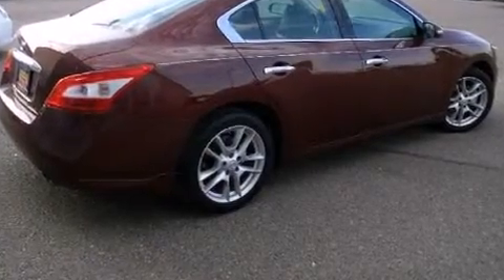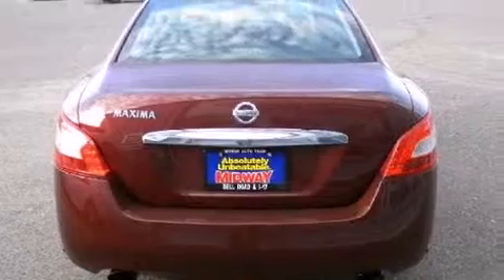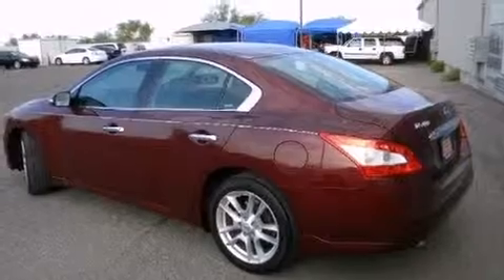A split folding rear seat, automatic climate control, and leather upholstery prove that economical transportation does not need to be sparsely equipped. For drivers who enjoy the natural environment, a power moonroof allows an infusion of fresh air.